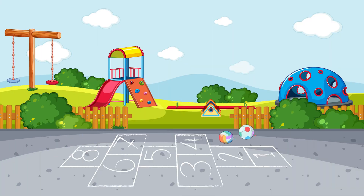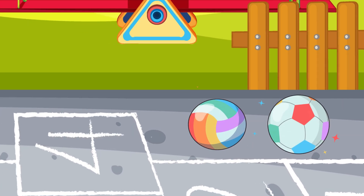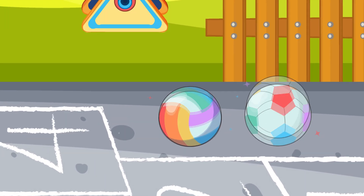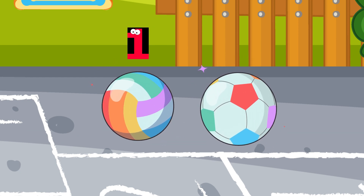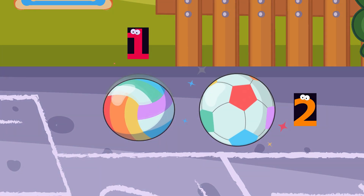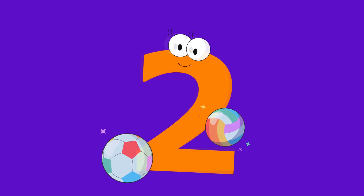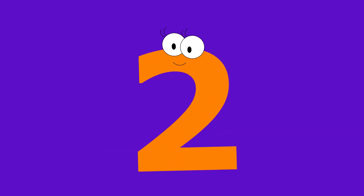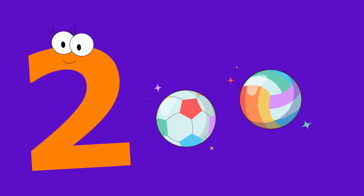How many bouncing balls are there? Let's count! One. Two. Two bouncing balls. Two bouncing balls.